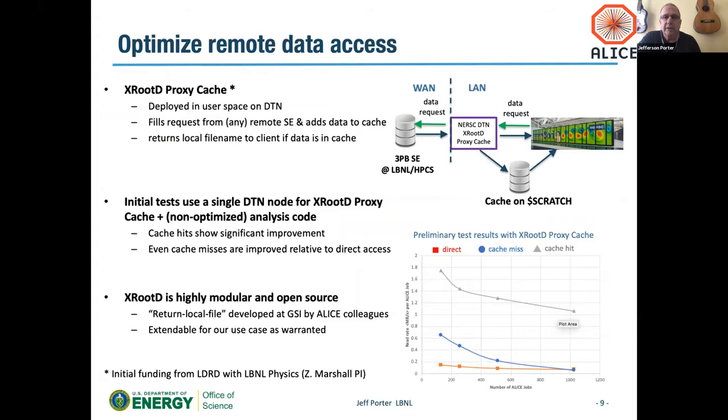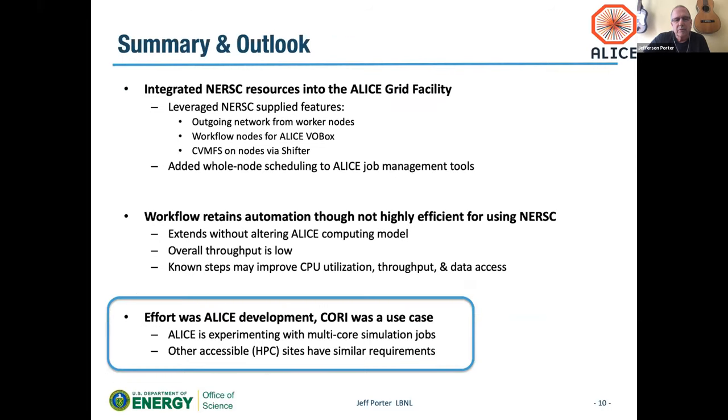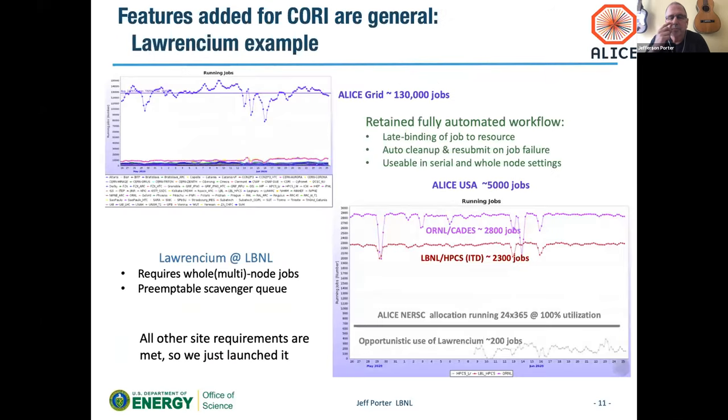To summarize: the effort was analysis and development, with Cori as a use case, but it was also for ALICE's future as we get into multi-core simulations and other HPC facilities that require whole-node and multi-node scheduling. We're trying to connect this in without disrupting the ALICE workflow. We've already seen some benefits — there's another computer at LBNL called Lawrencium that has whole-node scheduling requirements with opportunistic utilization; we just turned it on and it's running fine. So this activity helps us use both NERSC Cori and other sites as well.